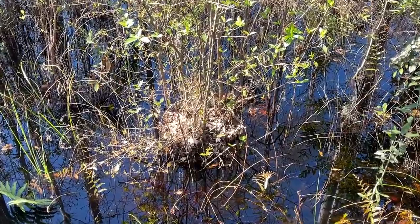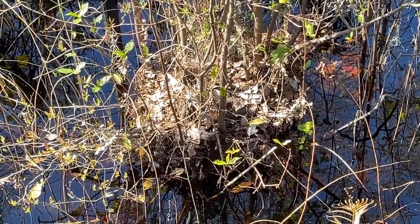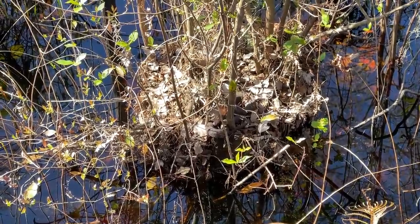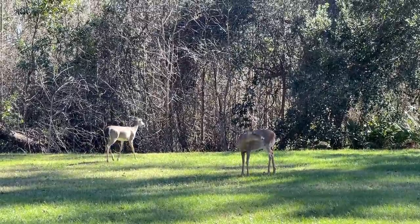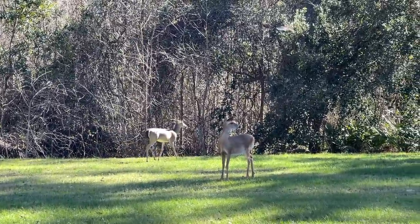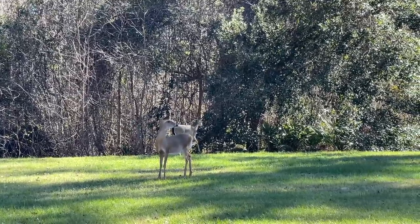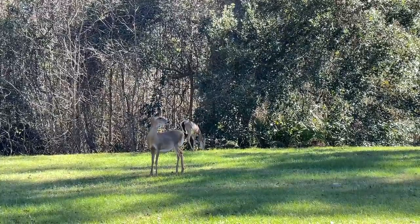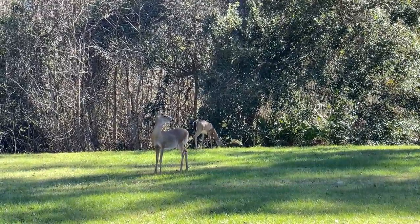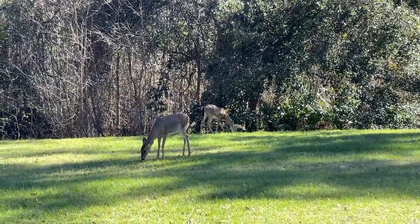Yet another brown water snake - apparently this is a certified brown water snake party. A couple of guys here are more worried about something over there than me - that's kind of concerning, probably those screaming kids. Anyway, a couple of nice little white-tailed deer just chilling.